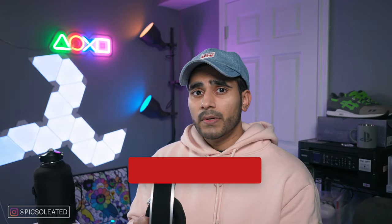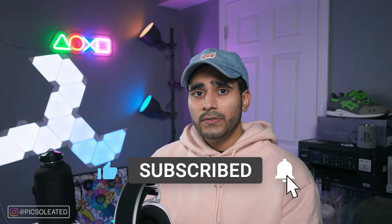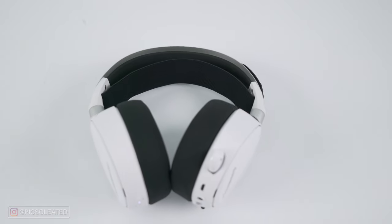Let's figure out how this headset stacks up against other PS5 3D audio-friendly gaming headphones. Before we do that, make sure to hit that like button, subscribe for more videos, and ring the notification bell so you don't miss out on future videos.